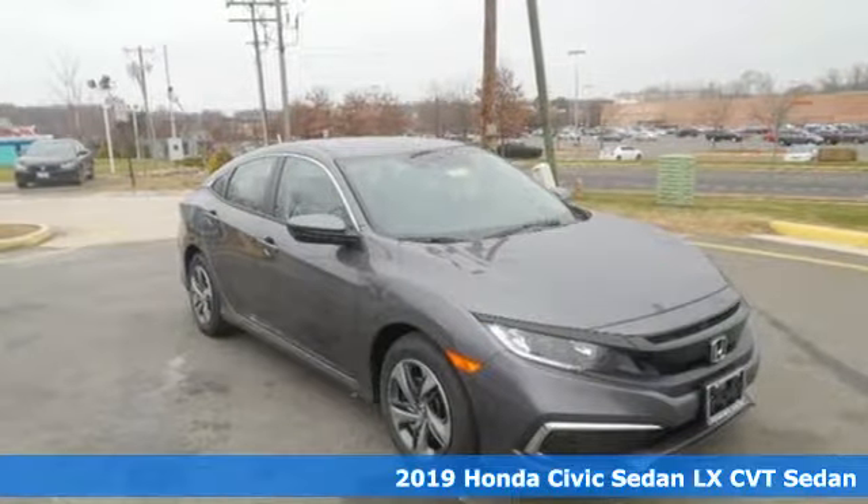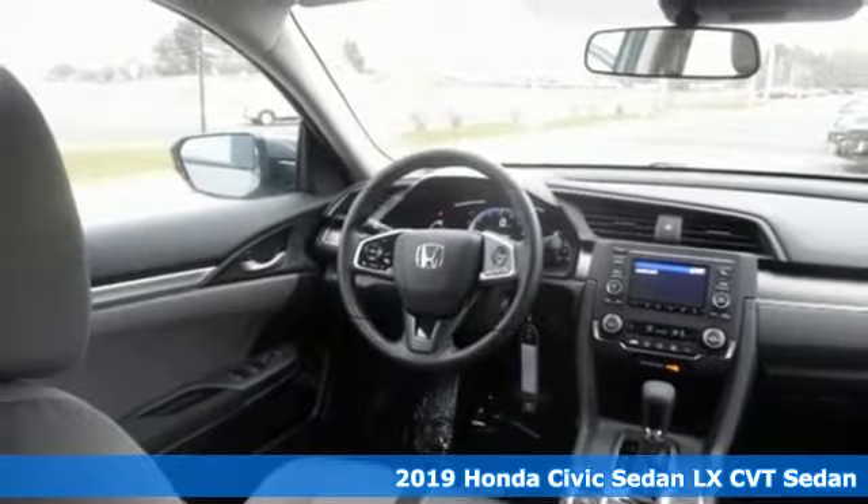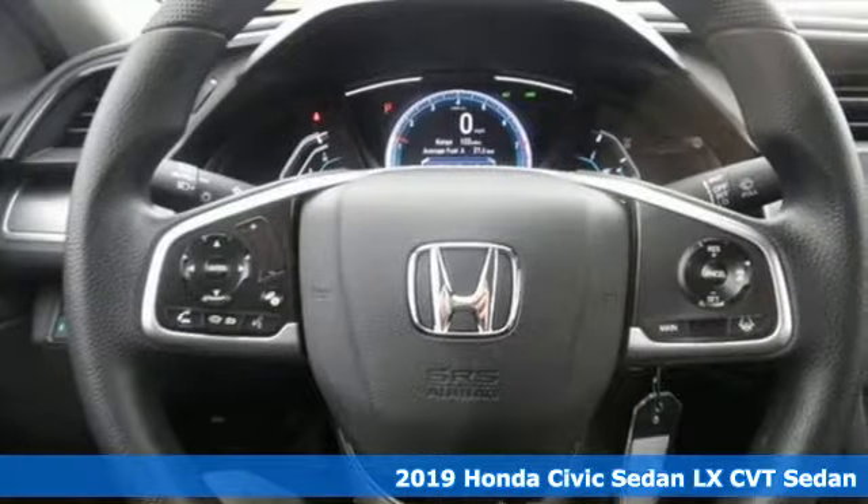It's a new 2019 Honda Civic Sedan. In a crowded space, stand out as a leader. It's equipped for all your driving needs and wants.